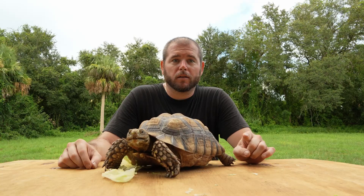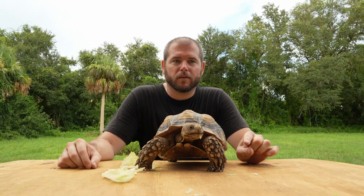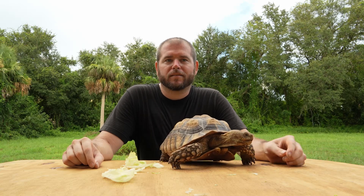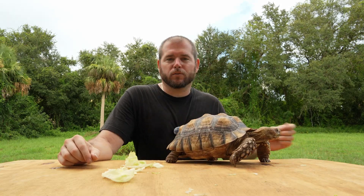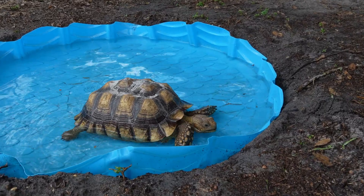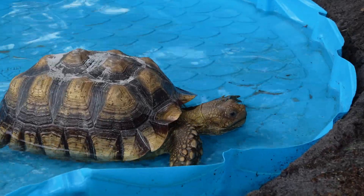Not all tortoises require the same amount of humidity, so it's best to look up the humidity levels your specific tortoise needs and keep it consistent. It's important that your tortoise has access to fresh water at all times, whether indoors or outdoors. It's important to soak your hatchlings daily and two to three times a week for older tortoises to help maintain hydration and shell growth.